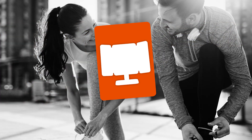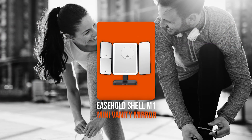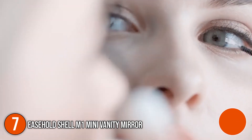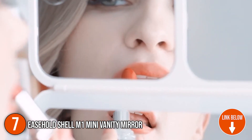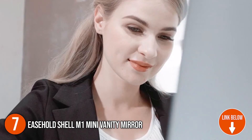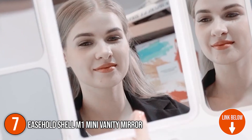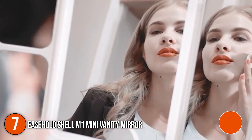The seventh vanity mirror on our list is the Ease Hold Shell M1 Mini Vanity Mirror. It features 60 high-quality professional LEDs that provide brilliant lighting for flawless cosmetics applications in any setting. It boasts an ultra-thin design that weighs only 1.8 pounds and is perfect for usage at home or on the go.